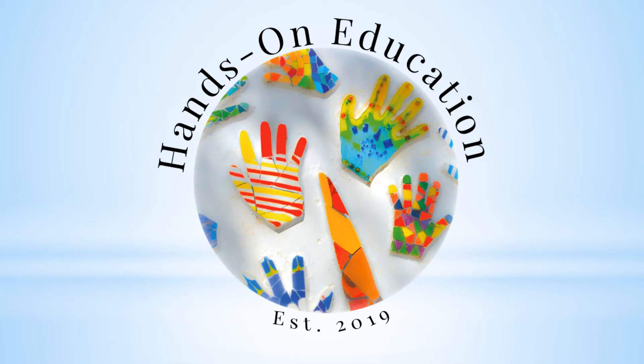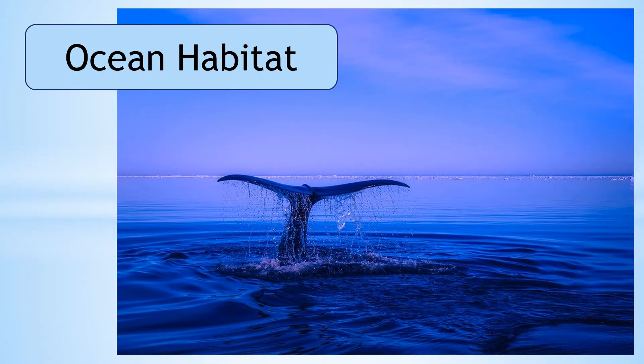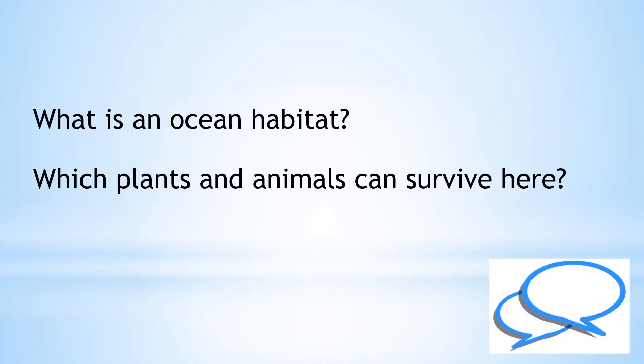Hi and welcome to Hands On Education. This video is about ocean habitats. What is an ocean habitat? Which plants and animals can survive here? Let's find out.